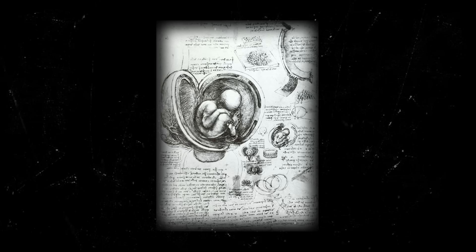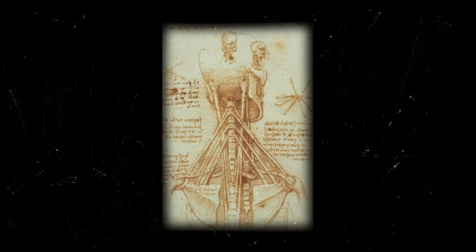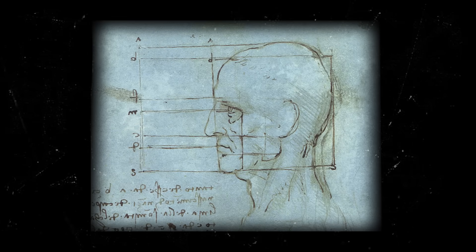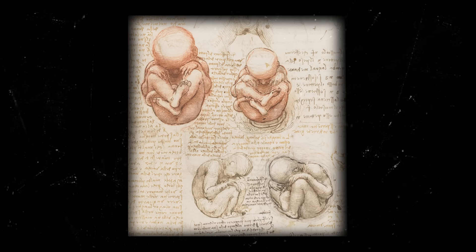Leonardo's early studies focused on the skeleton and the muscles, later evolving to include the brain, the heart, and the lungs. His anatomical drawings were revolutionary, as he used transparent layers, perspective sections, and careful detailing to simplify complex visual details about the different parts of the human body. These drawings would lay the foundation for virtually all modern biological illustrations.